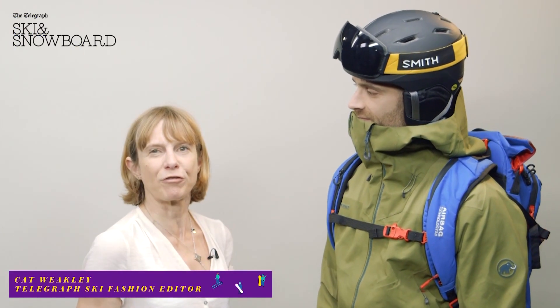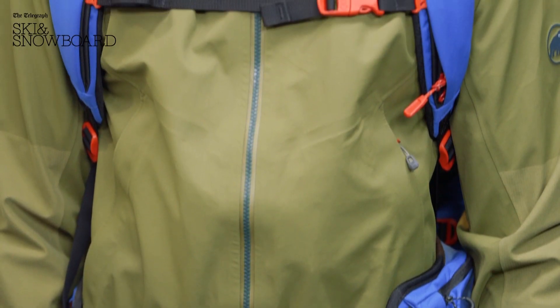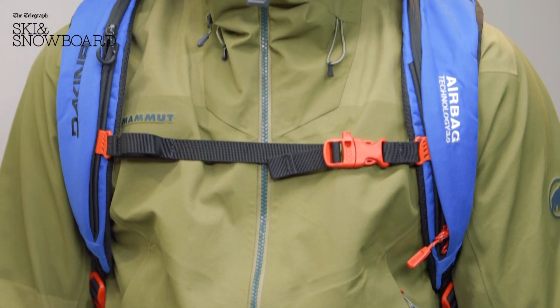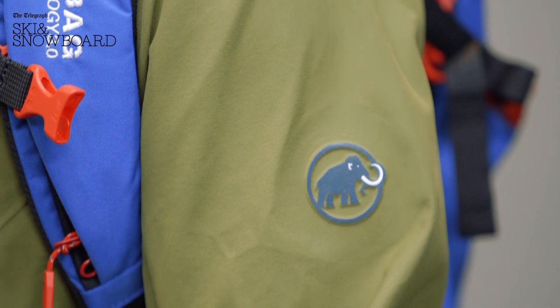Mammut is a company that's got a lot of free riding experience. They make transceivers, shovels, and probes. It's no surprise then that this Mammut Aliesca Armour Jacket, at £540, is great for free riding.